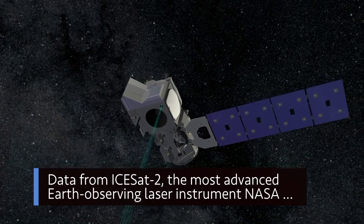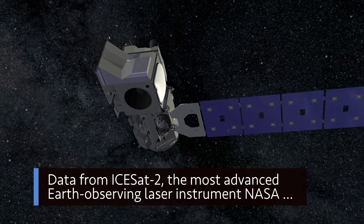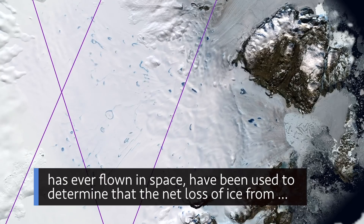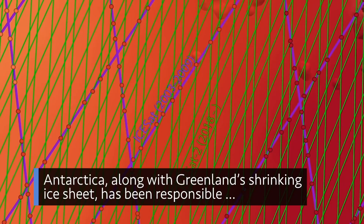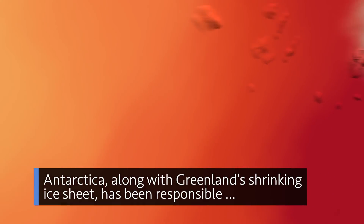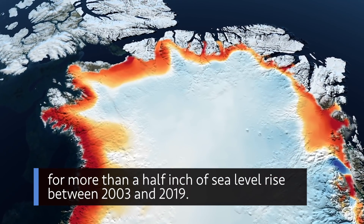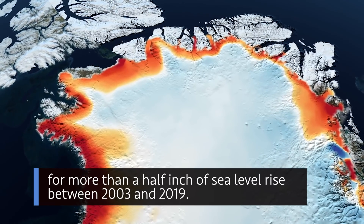Data from ICESat-2, the most advanced Earth-observing laser instrument NASA has ever flown in space, have been used to determine that the net loss of ice from Antarctica, along with Greenland's shrinking ice sheet, has been responsible for more than a half-inch of sea-level rise between 2003 and 2019.